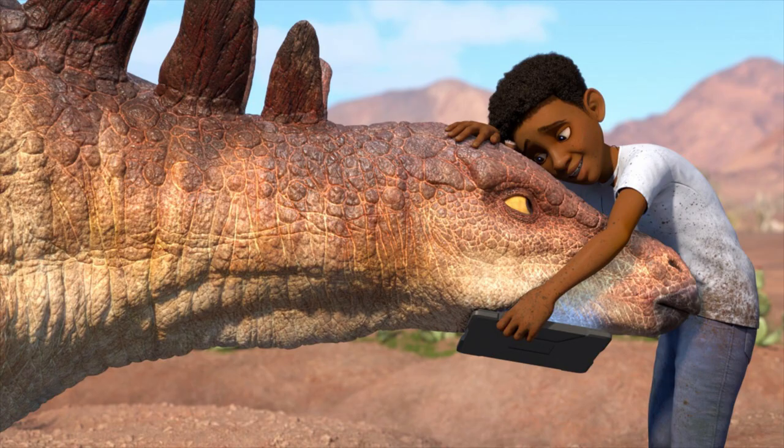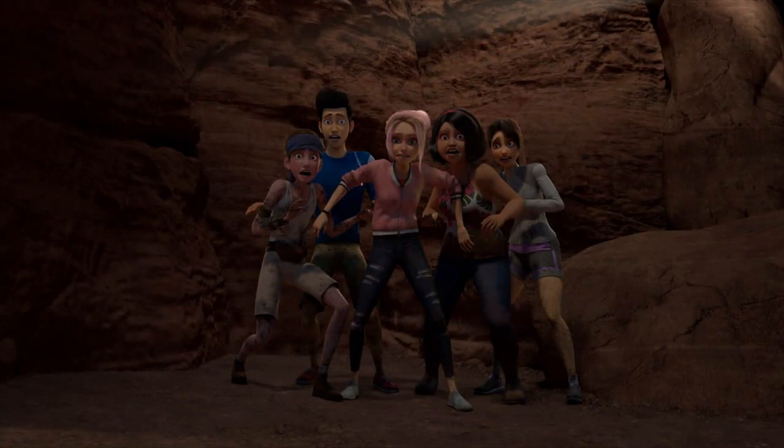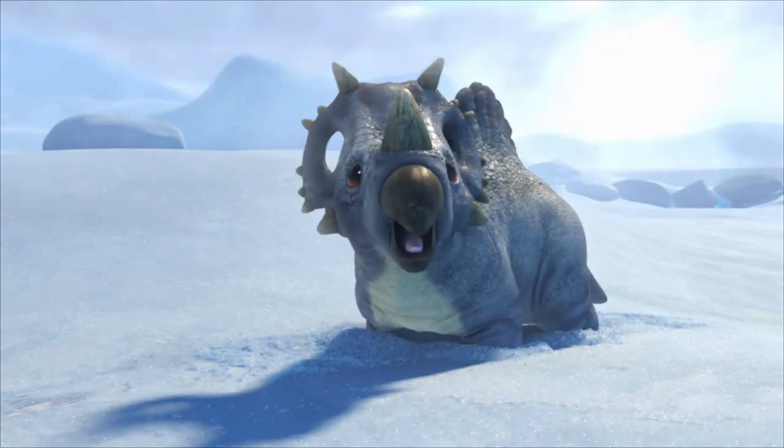Next, we see the campers cornered inside a cave. I don't think they got scared by the Smilodon — if you notice, Darius isn't with them. I remember in the trailer when they encountered the sabertooth tiger, Darius was still with them. But it could be the sabertooth tiger cornered the campers inside the cave and Darius got separated again. Ben looks scared — well, he was fine before, but not this time. We'll see when it premieres.